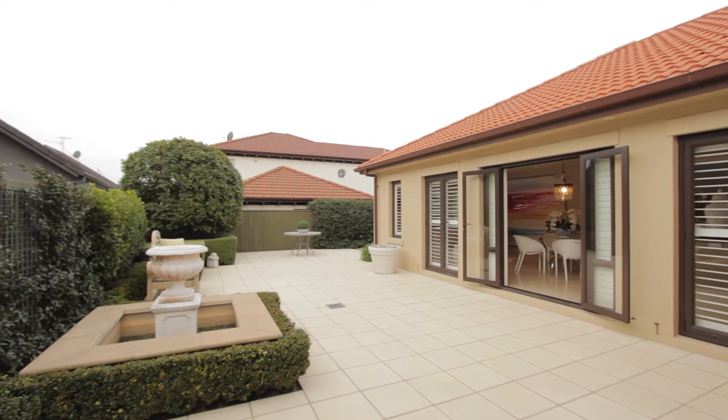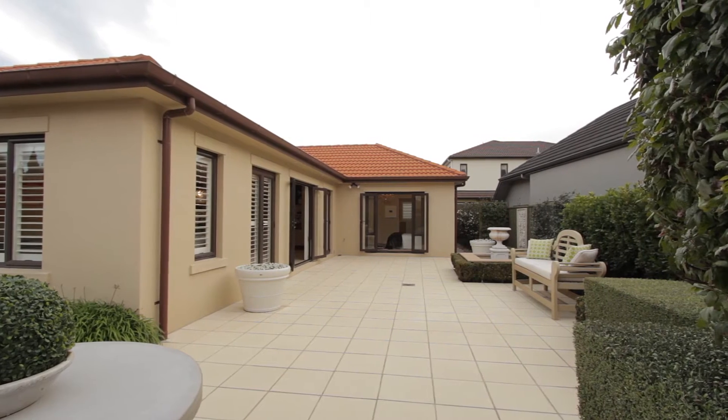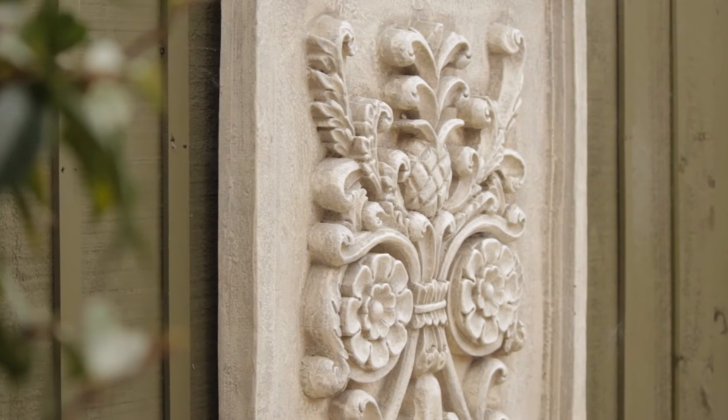The indoor-outdoor flow of this home is great, perfect for entertaining. There are landscaped gardens and a large patio area. I can just picture your friends and family out here wining and dining. It has such a Tuscan feel about it.